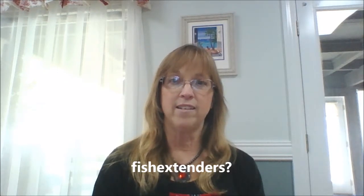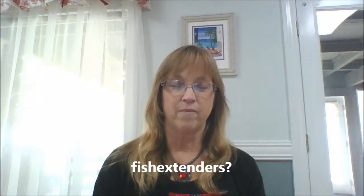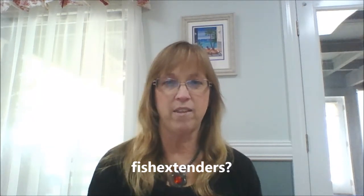Another thing that I found out is fish extenders. What are fish extenders? That's what I thought when I first heard of them. So my youngest sister and I did a little investigating. On the outside of each stateroom is a big round plaque, and it has a fish on it with a little hook. What people do is they hang bags on the hook — hence, fish extender, because it extends from the fish hanging there.